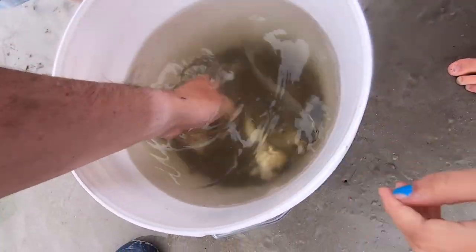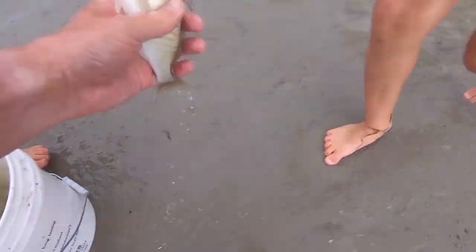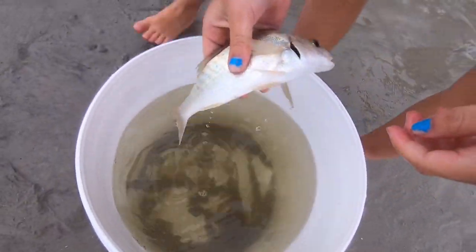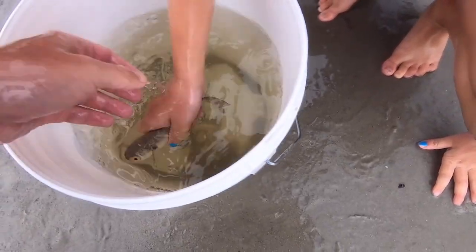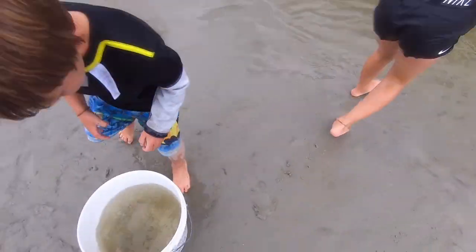Alright, so what do we got here? Let's show the audience what we have. We have a grunt — it's a nice fish. Another grunt, another grunt. They're sharp, they're nice fish. A little grunt. That's a mullet, that's a mullet. These guys are real small, look at how small these guys are. This is a real little mullet. Let's dump it out and see.